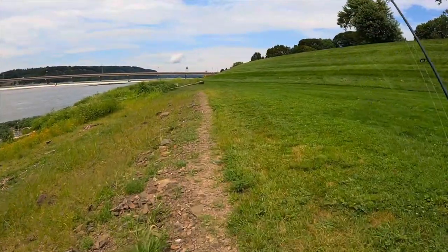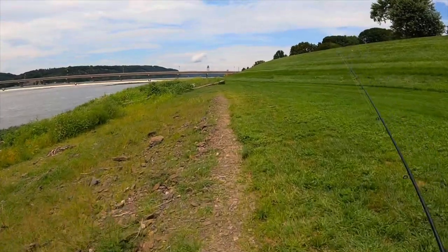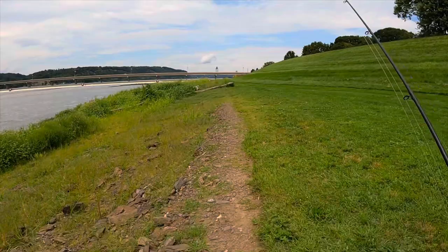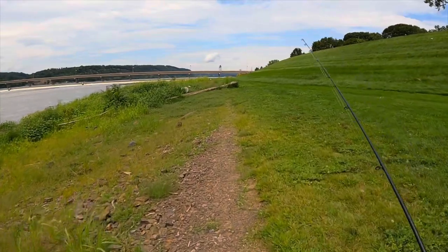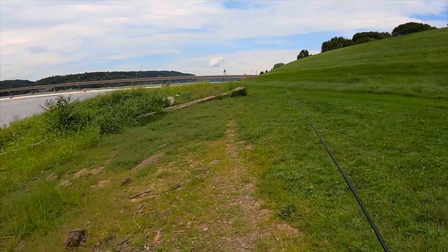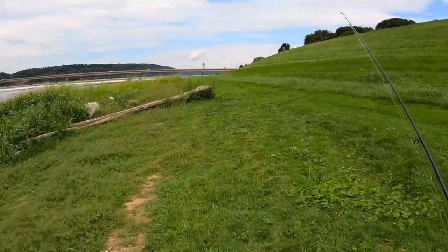I just ran into one of my subscribers - I always love meeting you guys, so if you ever see me out just stop and say hi. Shout out to Seth, nice catching up and chatting with you about fishing. Now we're going to move on to a different spot. I think I'm going to try Penn's Creek, then the river, or vice versa - another spot in the river then the creek. I'll see you guys there.